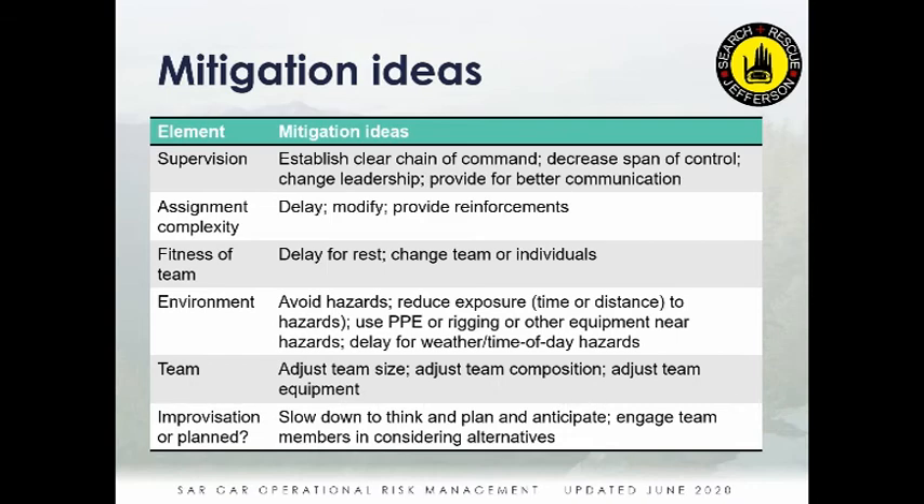For the Team element: adjust team equipment or composition, or make the team bigger or smaller to suit the task. For Improvised situations: slow down, think, plan, anticipate, and seriously talk through alternatives. Include everyone on the assigned team — and maybe others — to consider alternatives to what you're rushing into.